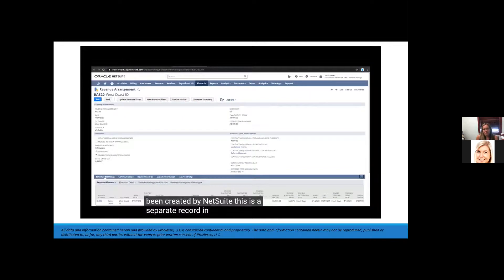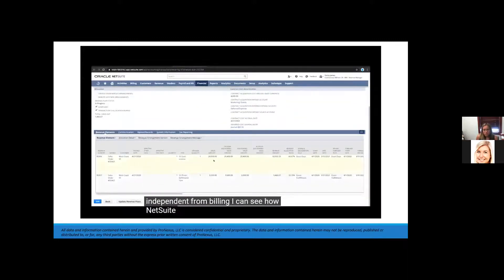I can see how NetSuite has automatically allocated revenue. After the allocation, each item will have respective revenue recognition rules — in this case, exact dates for our SaaS license and upon fulfillment for professional services.